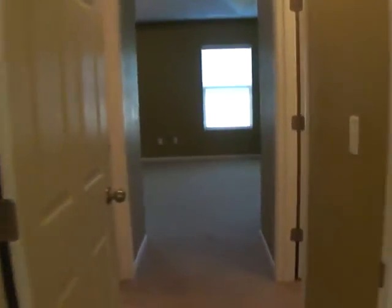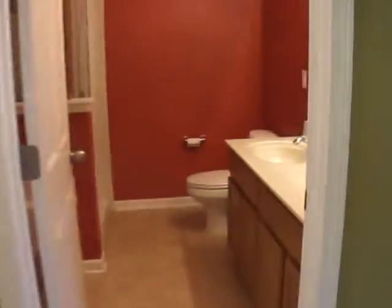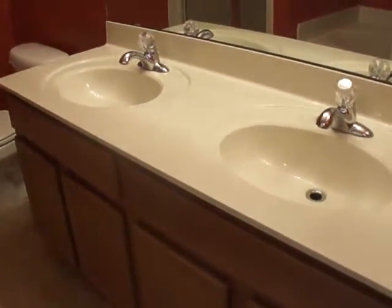Here we come to the master bedroom. The walk-in closet is huge — lots of space. And then across from that is the master bath. The master bath has the double sink vanity.